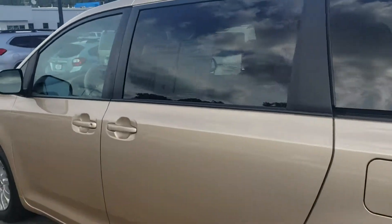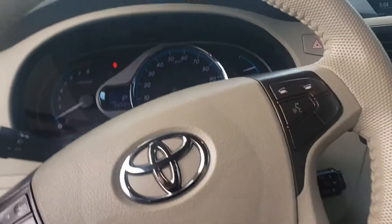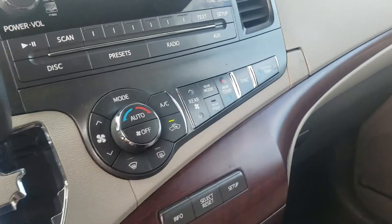This vehicle is very clean and has about 57,000 miles on it. As far as amenities on the inside, you do have blind spot monitoring as well as dual climate control and rear climate control.